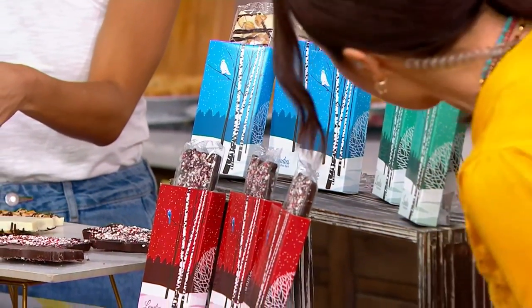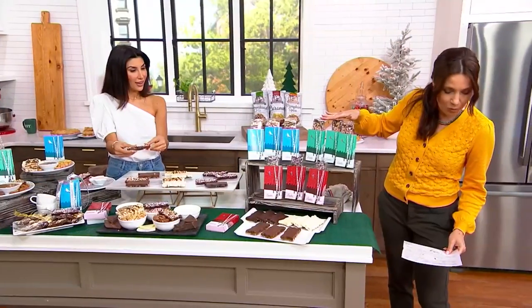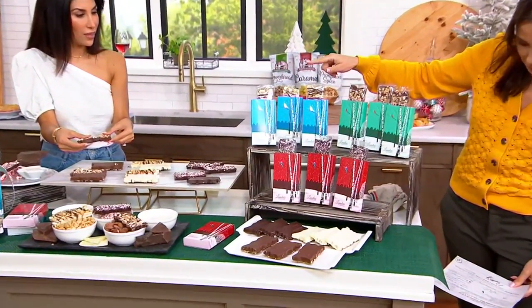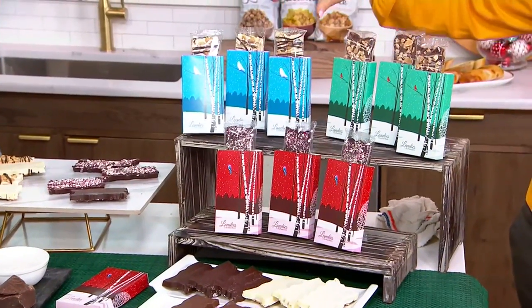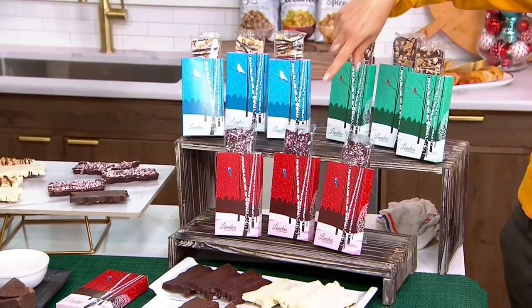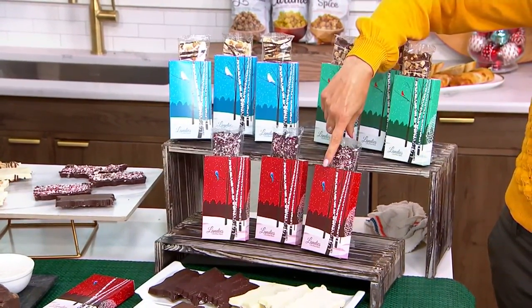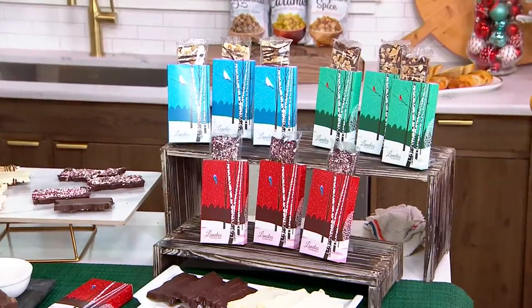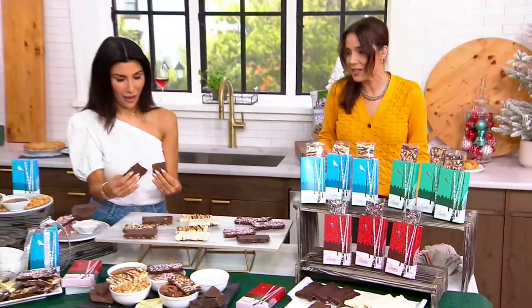We have the milk chocolate caramel almond — three of those. You also get — and I'm really intrigued by this one — the white butterscotch cashew. I love cashews — yes, please! And then you also get the dark chocolate peppermint marshmallow. One-time-only price: all nine of these for five easy payments of $5.70.